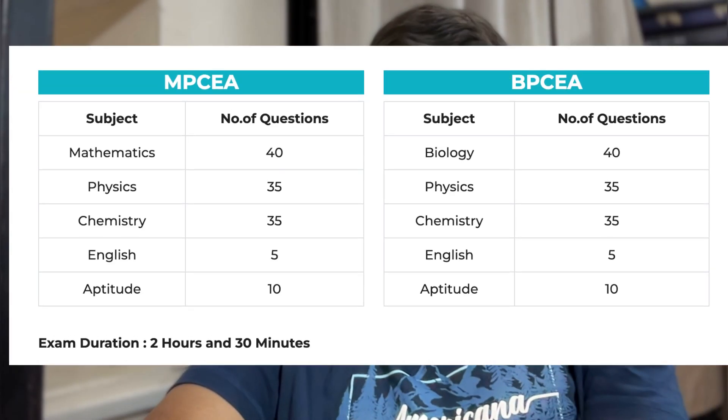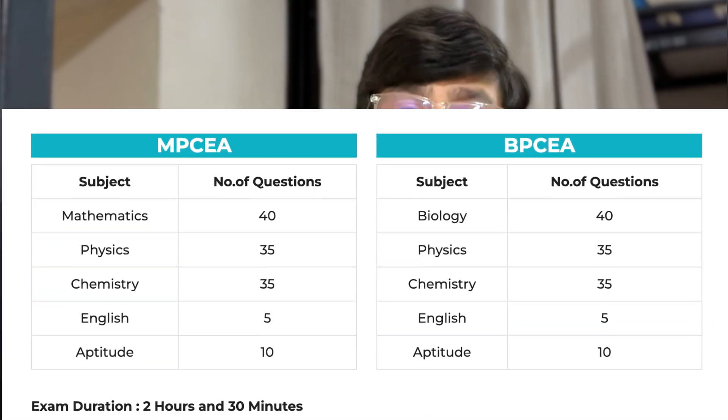Before you start preparing, you need to know the exam structure. VIT EEE consists of 125 questions which need to be solved in under 150 minutes, and the best part is there is no negative marking. Here's the subject-wise breakdown: 40 questions from Math, 35 from Physics, 35 from Chemistry, 5 from English, and 10 from Aptitude.